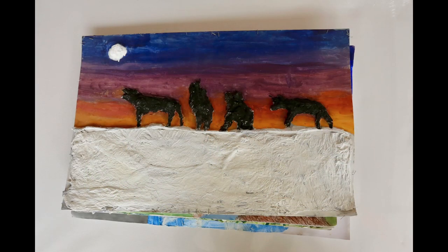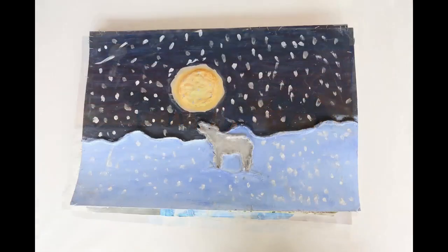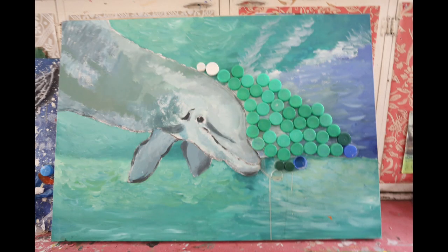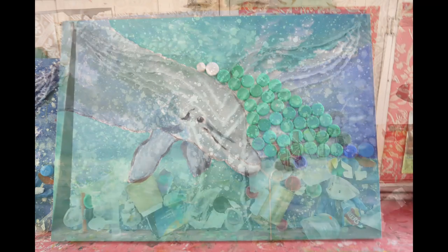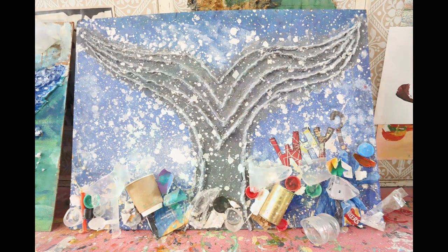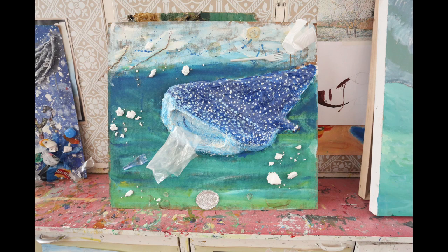These are relief paintings done with papier mache and paint, creating animals in a landscape. And these are Upper Sixth special art collaborative drawings and paintings to show the plight of the oceans and the plastic pollution.